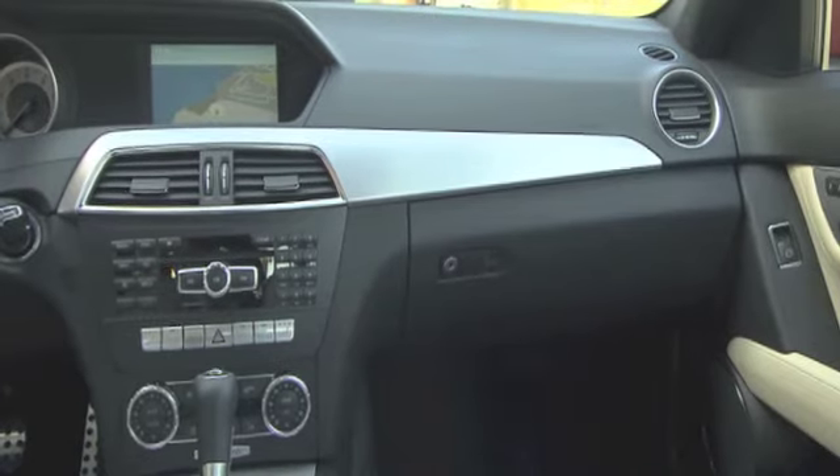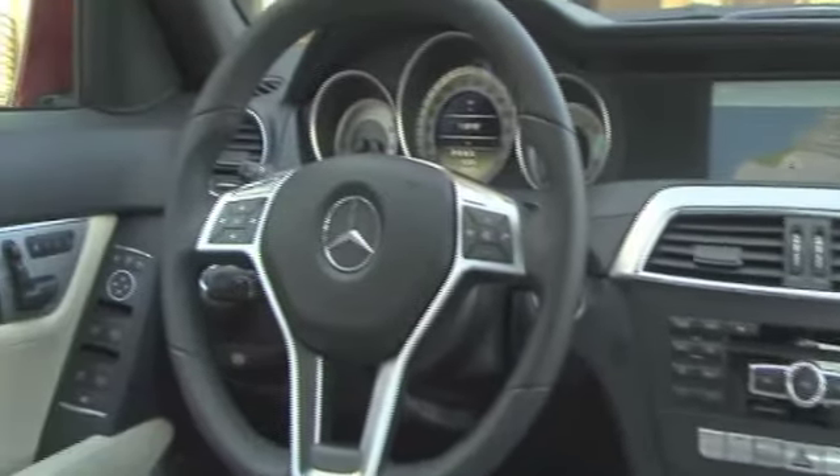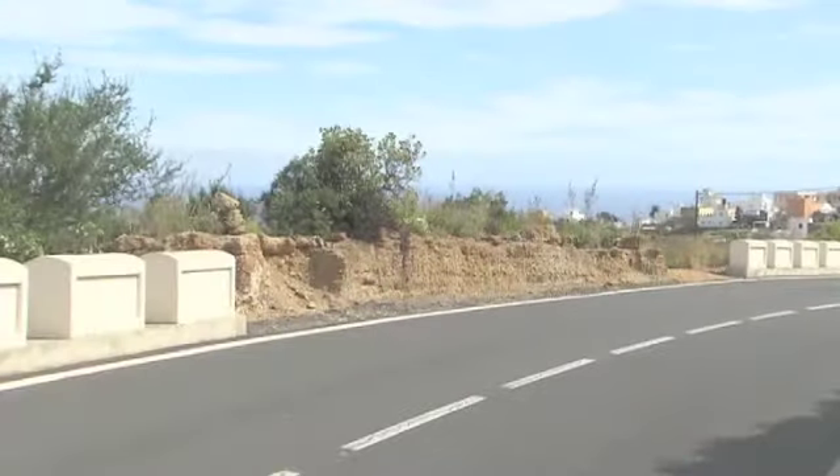The C-Class always has and probably will feel like a very different car to the BMW 3 Series or Audi A4, and it is certainly positioned more towards comfort in much of its guises.